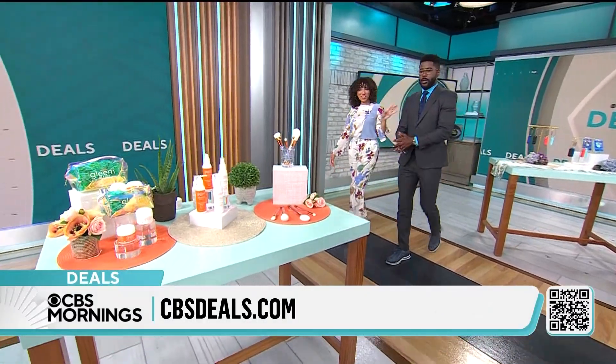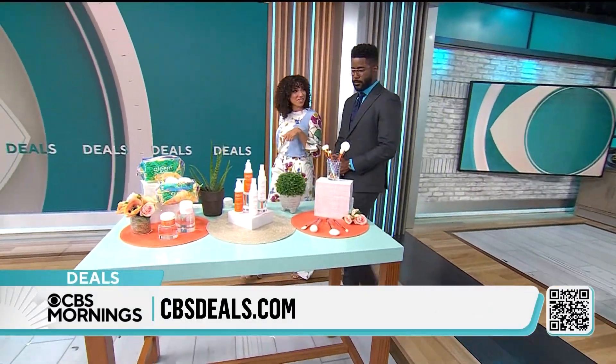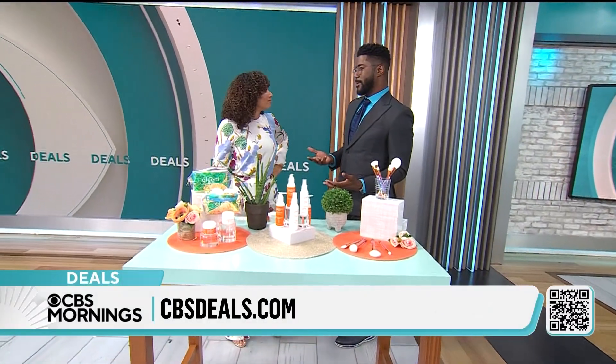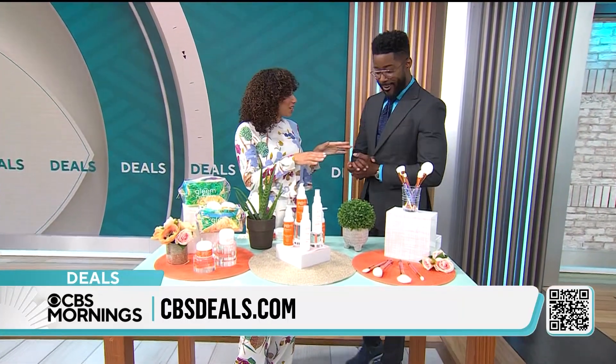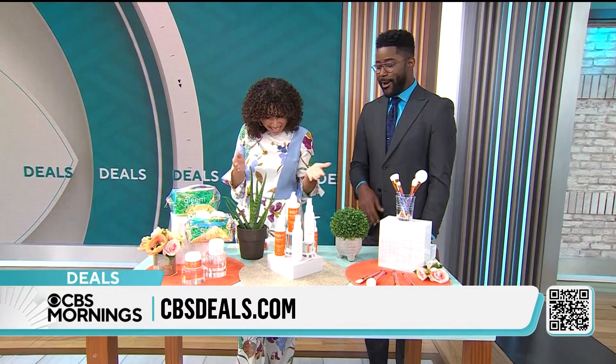Perfect product question for you. Do you have a skincare routine, Nate? Kinda. I'm not as disappointed as I should be, though. Well, then we're gonna elevate your skincare routine. Okay, well, elevate me then. Upgrade me. Come on, Gabrielle.